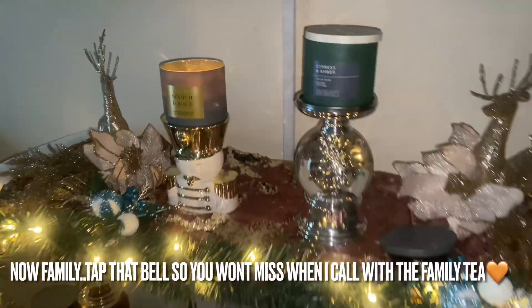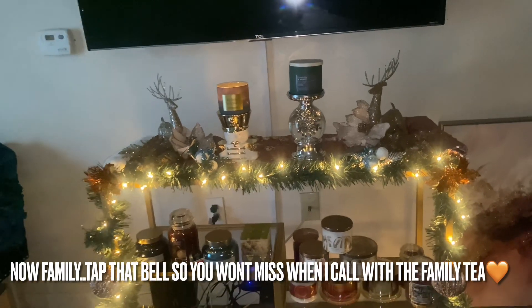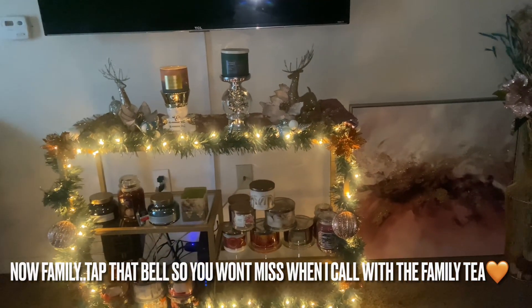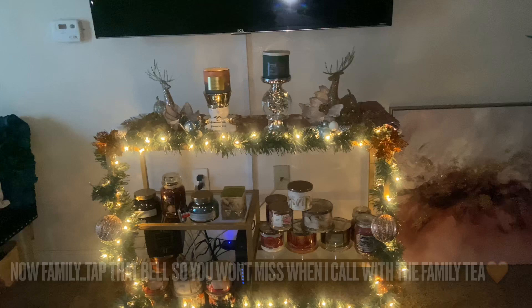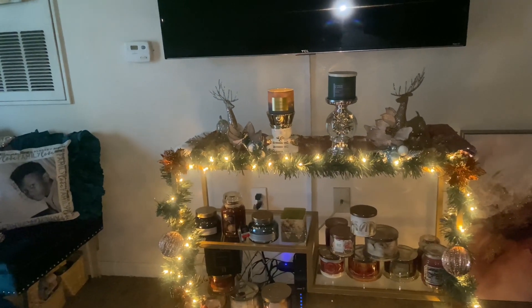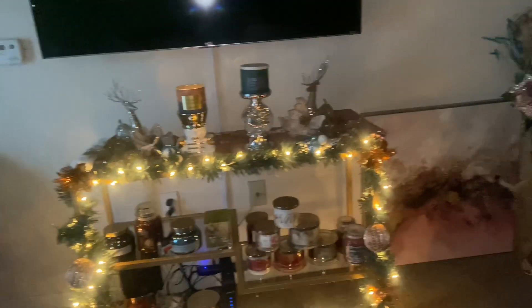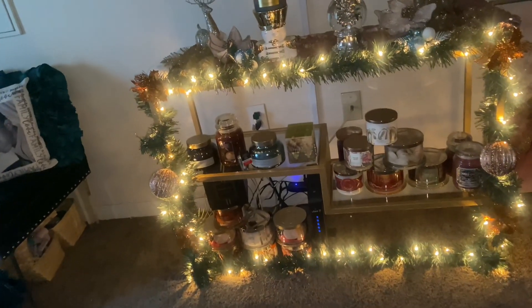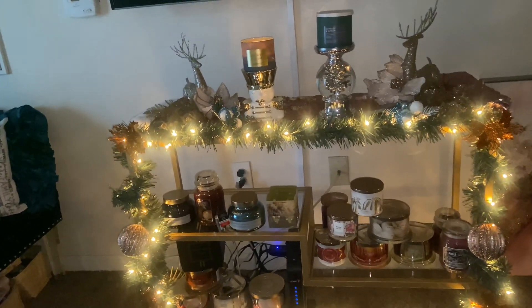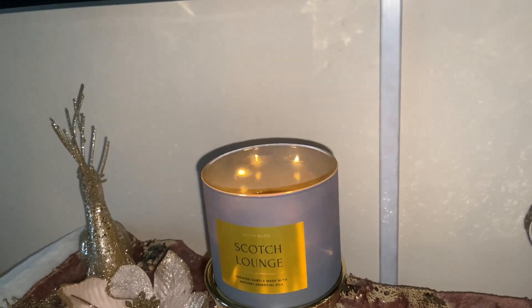You can't expect one candle to fill your big spaces, but this one did the living room and dining room justice. It projected all throughout — you see me walking through different areas of the living room, backing up by the front door, by the couch, by the table — and this sophisticated scent is just floating through like it's supposed to.